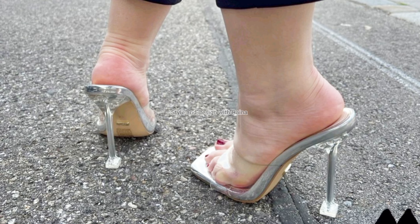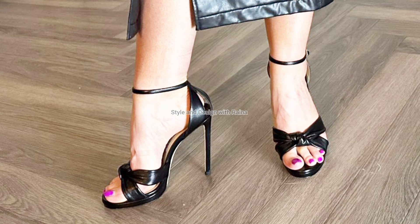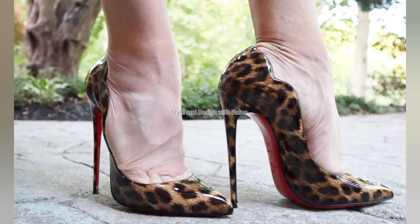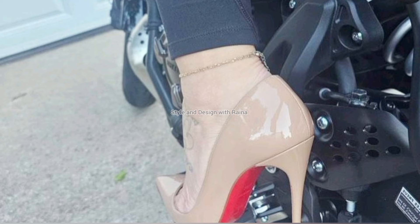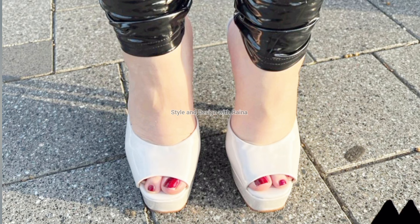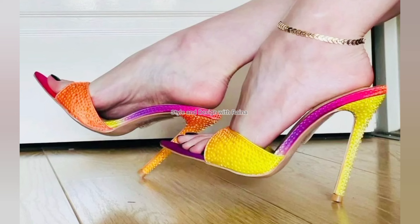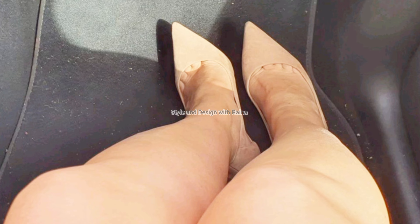All the high heel sandals I have added in this video are very stunning and so beautiful. Tell me which brand heel you like the most. You will also enjoy watching this high heel sandals video. By the way, this high heel looks very good on the feet. Tell me in the comments which heels you like the most in this video.